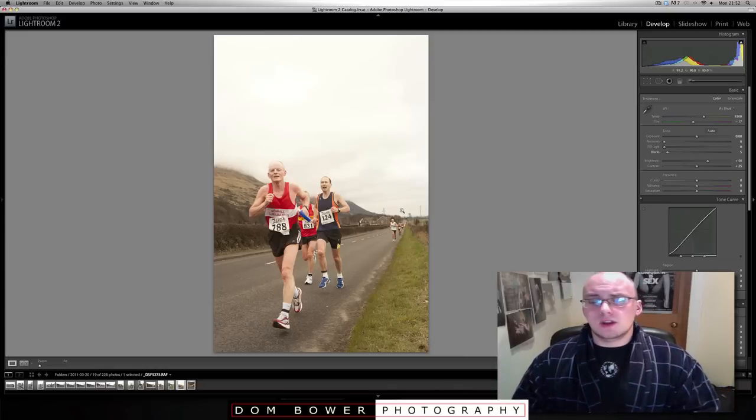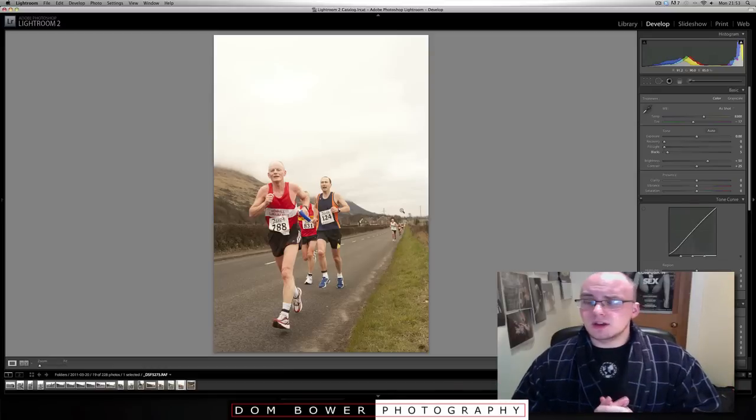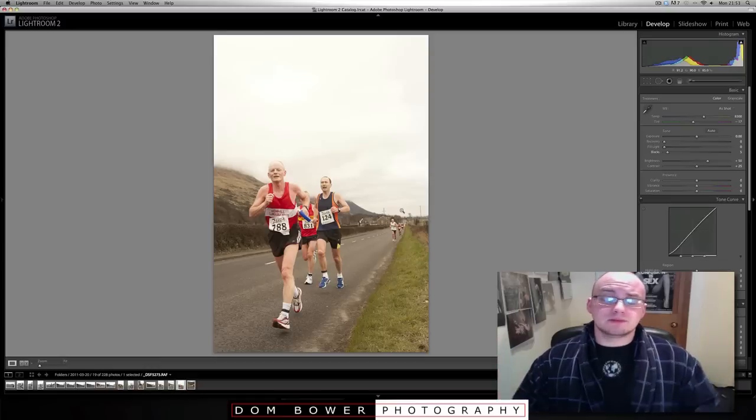So that was my shoot of the Alloa Half Marathon for Runners World magazine. Hope that helps. Cheers, bye-bye.